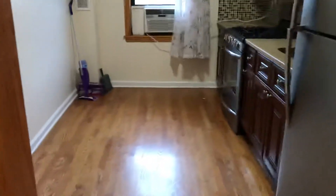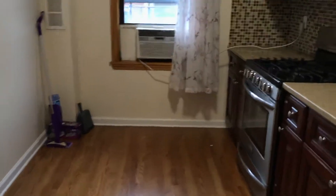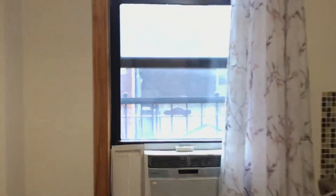On your right you'll see the kitchen — stainless appliances, a lot of cabinets. It's facing the street.